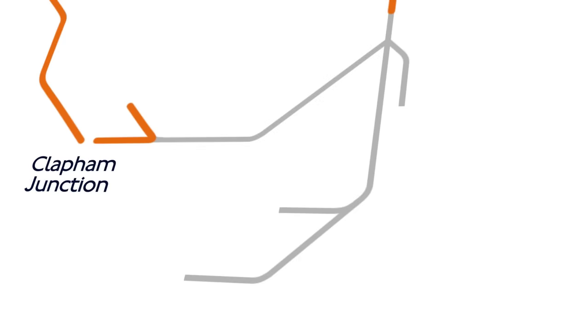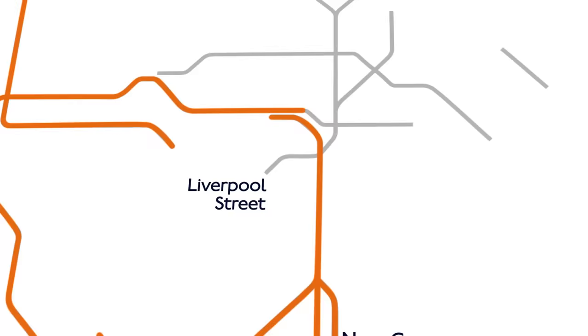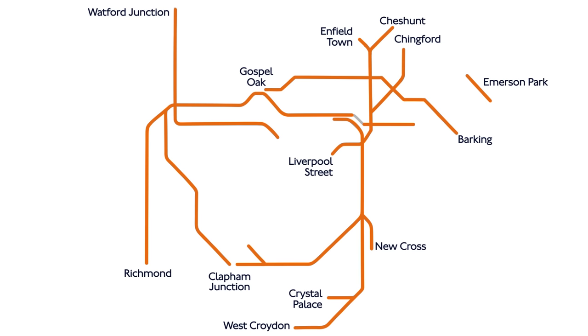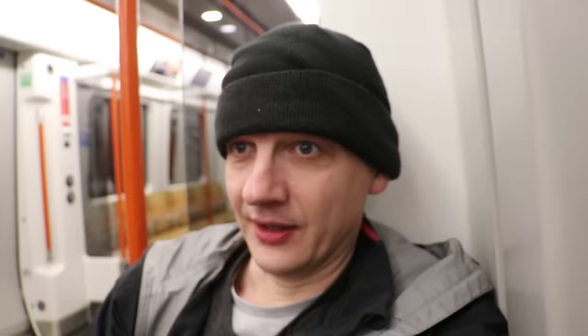My planned route for the day is to start at Watford, come down into Euston, cross London over to Battersea and Clapham, knock out the Richmond and Shepherd's Bush branches, go over the top of the North London line, down the East London line and do Clapham, Crystal Palace and West Croydon, not forgetting New Cross on the way back up to Liverpool Street, where I've then got to do the three branches out to Enfield, Cheshunt and Chingford, then nip out east to ride between Romford and Upminster to do Emerson Park, and then finish by riding the whole Gospel Oak to Barking line in one go, starting at Barking and finishing at Upper Holloway.